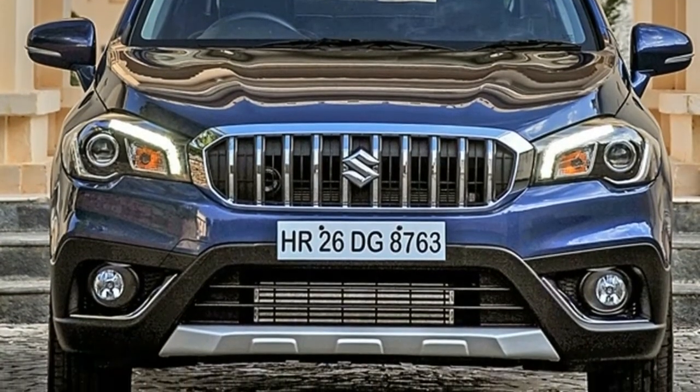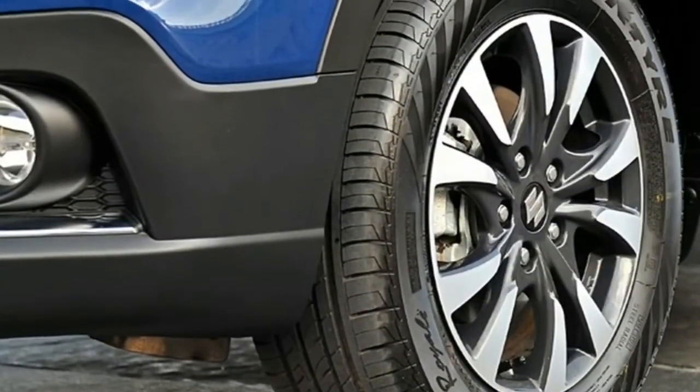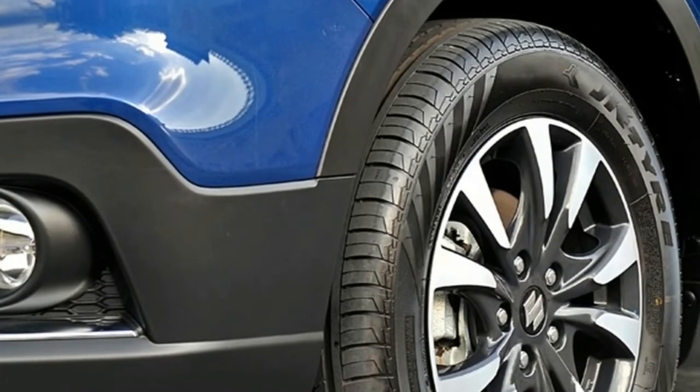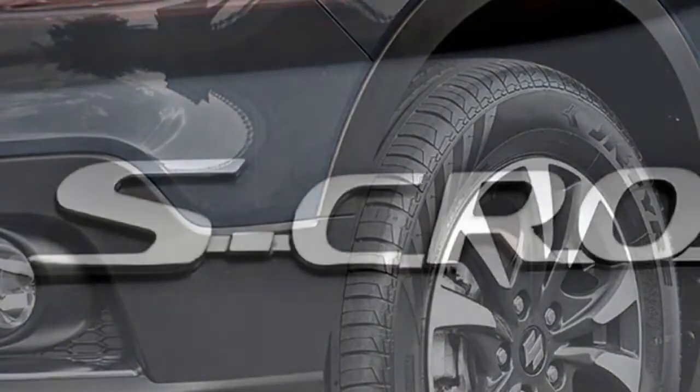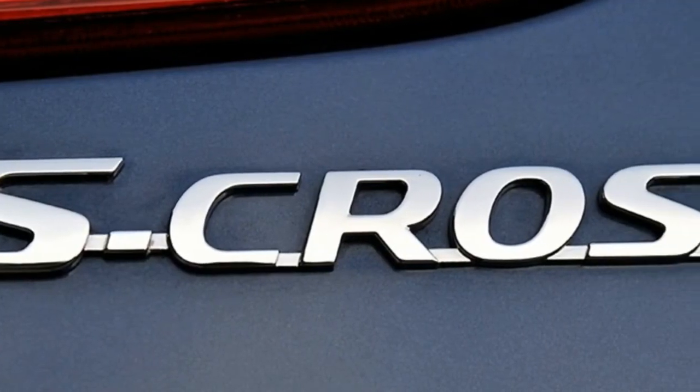Changes to the side are quite minimal, like most midlife updates, but the car does get new machine-polished 16-inch wheels that look quite fetching. At the rear, the more observant will notice a new LED tail lamp design.